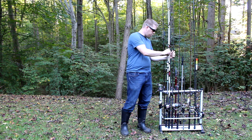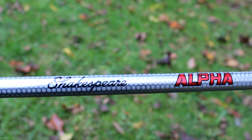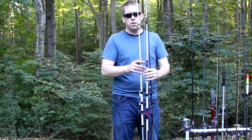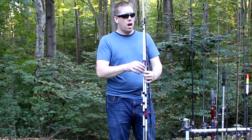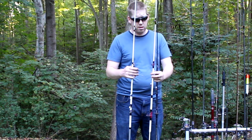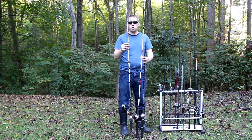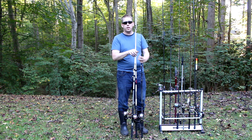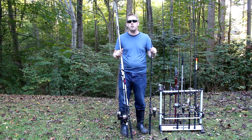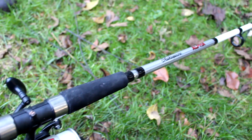Starting with some of the cheapest, let me show you these three. These three rods are all the same rod — it's the Shakespeare Big Water Alpha, also known as the Shakespeare Contender. These rod and reel combos are $29.99. I bought the first Big Water Alpha four years ago and I've used it heavily since with no problems. This is one I bought six months ago, and the Shakespeare Contender is the saltwater version — same rod, different paint job, different name. All $29.99, all great all-around catfish rods.